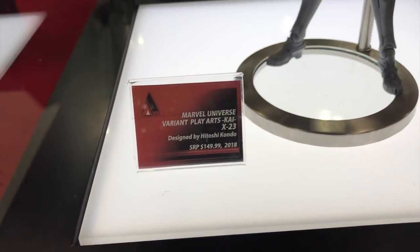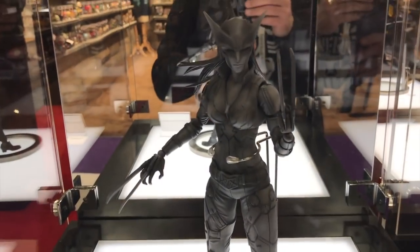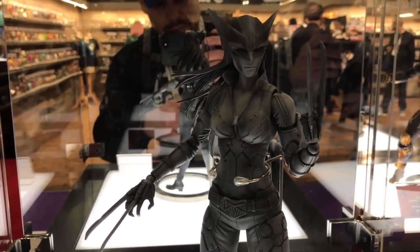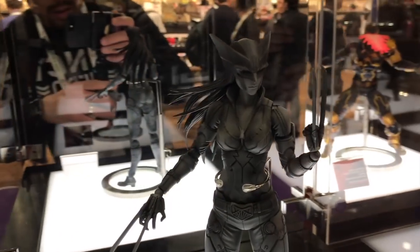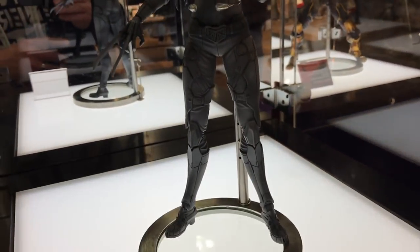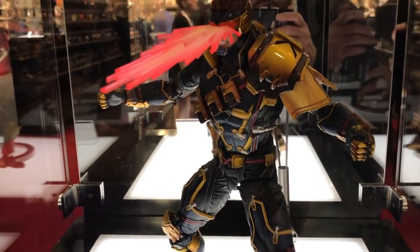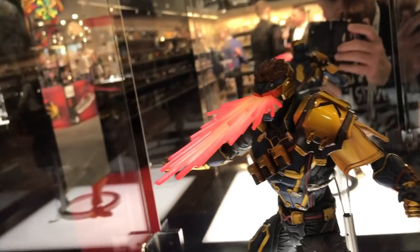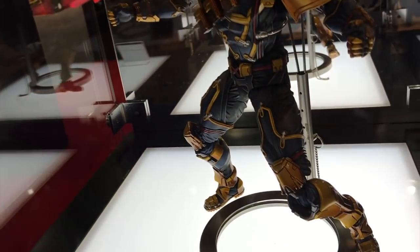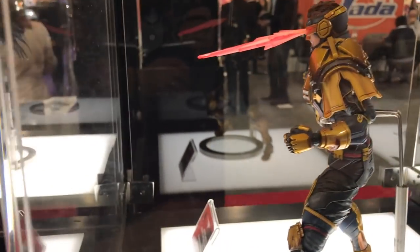At the Play Arts Kai exhibit, they're doing X-23 — not yet painted, just a prototype, but it looks really good. They also have a variant clear sky Cyclops which looks really awesome.